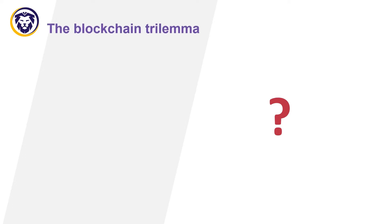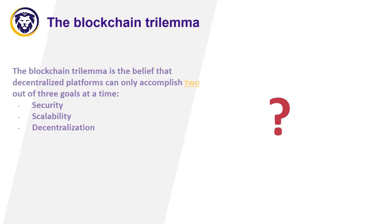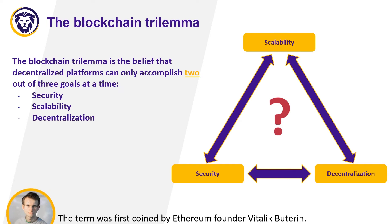The blockchain trilemma: despite all the benefits of blockchain technology, the blockchain trilemma must be solved in order to use it in everyday life. The three pillars — decentralization, scalability, and security — are almost impossible to solve simultaneously.